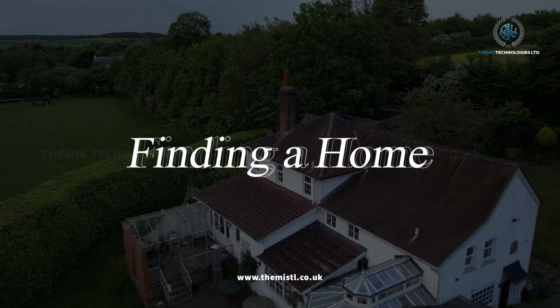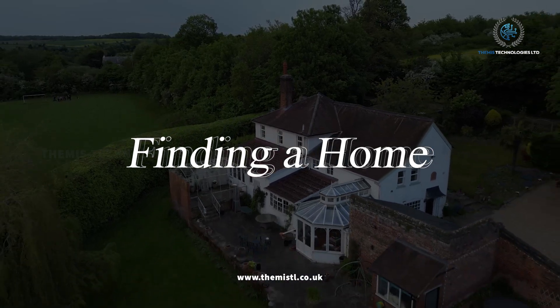Finding a home. We help you find a place to rent or buy, making it easier with advice and arranging visits.